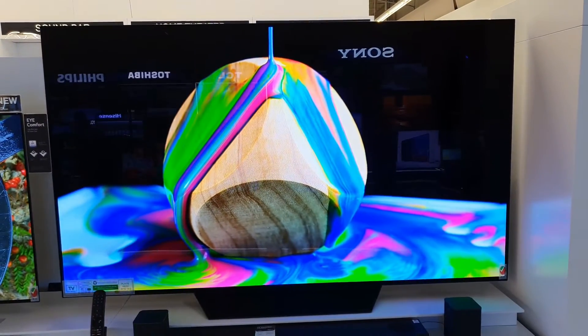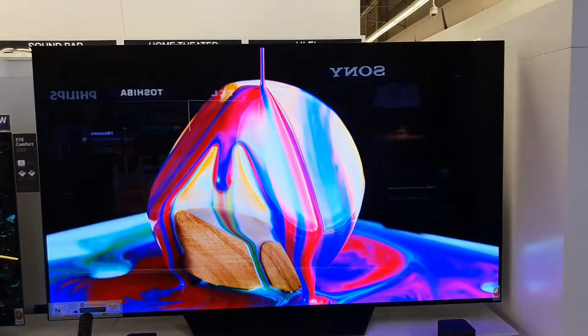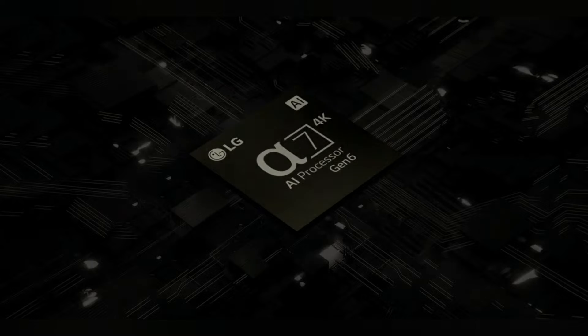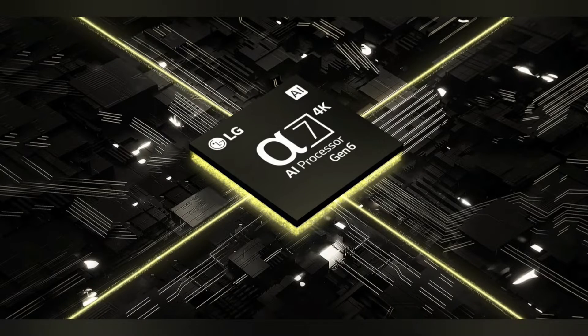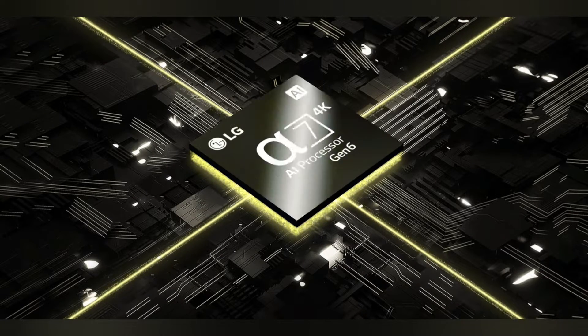LG OLED B3, 77 inches, 4K Smart TV 2023. Enter the world of alpha realism — a portal to new universes and the sensation of feeling like you're really there. Be the main character surrounded by the exceptional picture and sound refinements of the Alpha 7 AI Processor 4K Gen 6.